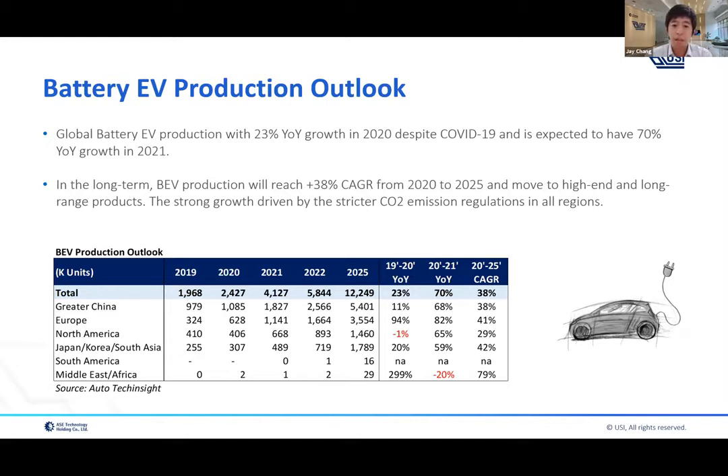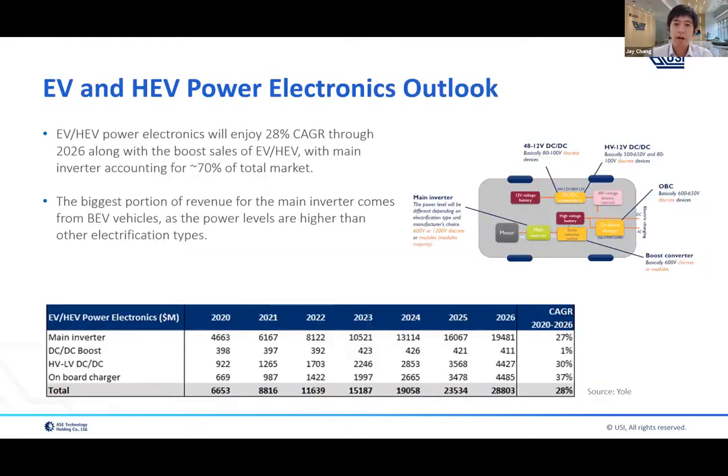This strong growth is driven by stricter CO2 emission regulations across all regions — that will be the trend for the overall EV market. Looking at power electronics within the EV car, this includes the main inverter, DC-DC converter, onboard charger, and BMS. Power electronics for EV and HEV will grow around 30 percent, aligned with the overall EV market through 2026, due to the boost of the EV market overall.